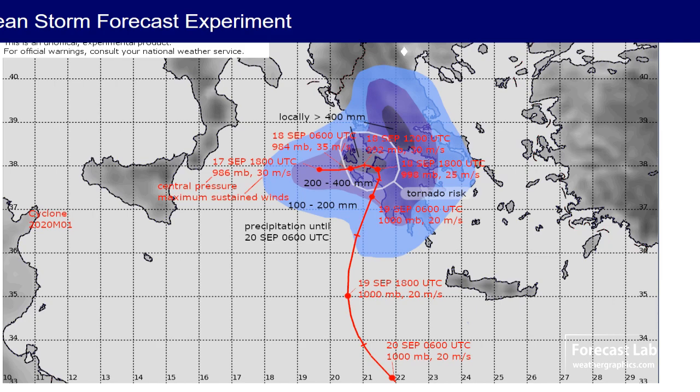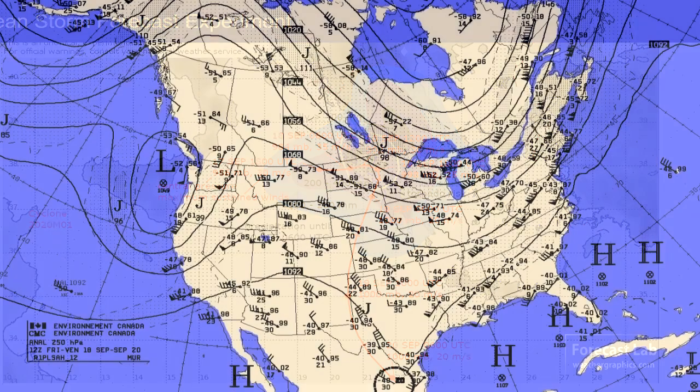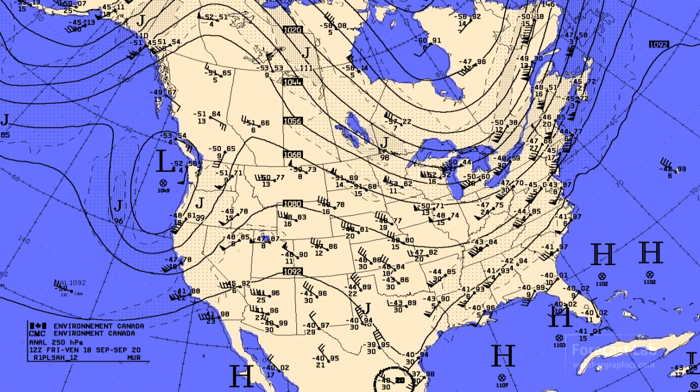Bringing things back to North America, things are getting a little troughy on the west coast, forming a Rex block with a strong ridge to its north. The blocking effects are not going to be too significant — the pattern will manage to progress — but that will bring a trough onto the west coast and some deterioration of the weather.